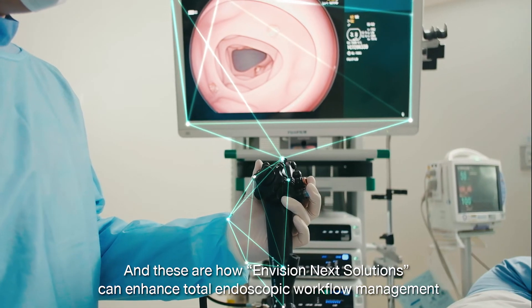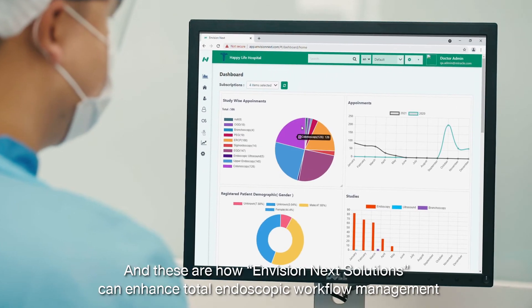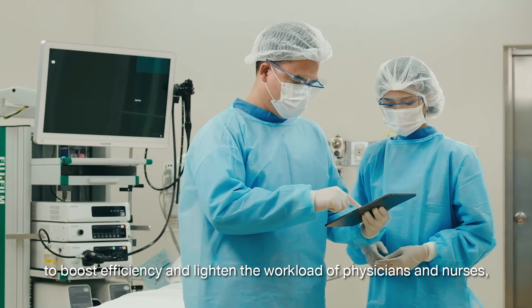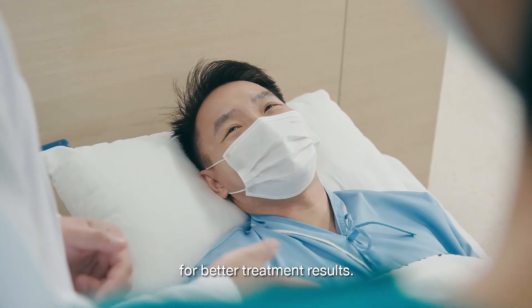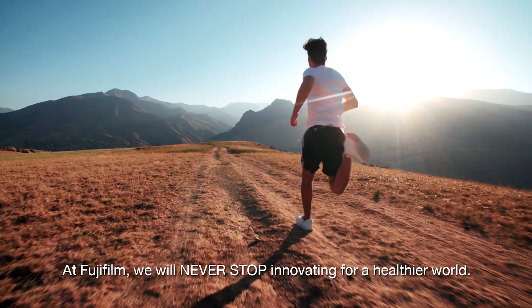And these are how Envision Next Solutions can enhance total endoscopic workflow management — to boost efficiency and lighten the workload of physicians and nurses, allowing them to have more time to focus on patient care for better treatment results. At Fujifilm, we will never stop innovating for a healthier world!